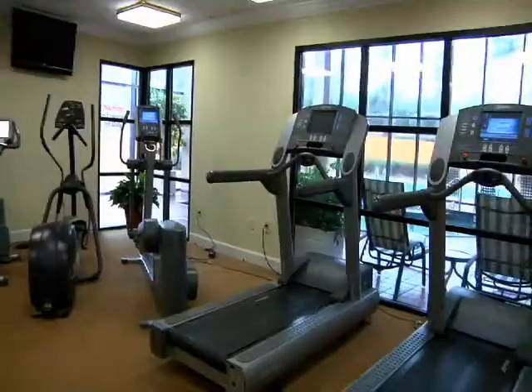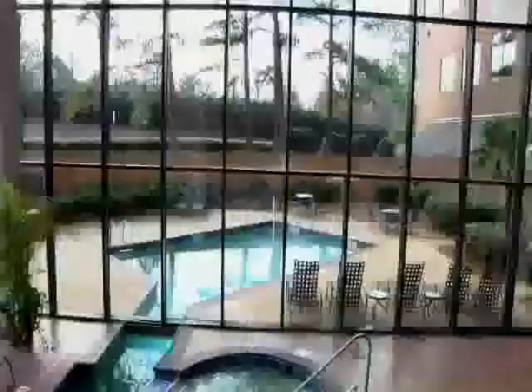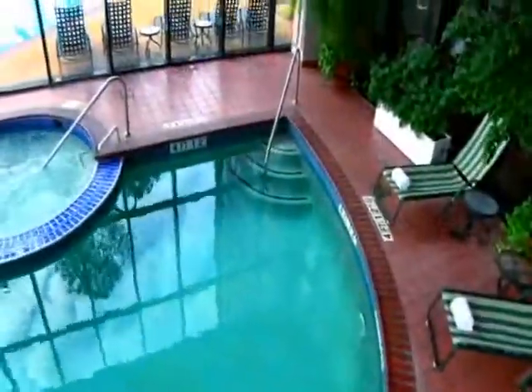Enjoy a great workout in our fitness center with cardio equipment loaded with LCD television screens, or enjoy a swim in our heated indoor or outdoor pool.